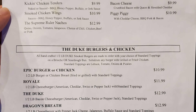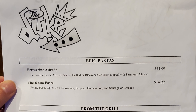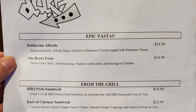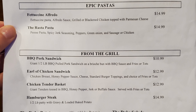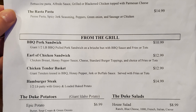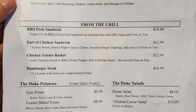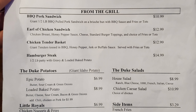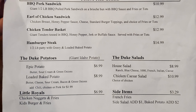Then the Duke burgers and chicken: epic burger or chicken, royal, the Duke, dragon's breath, and western barbecue. On the other side of the menu, we have epic pastas with fettuccine alfredo, the rasta pasta, from the grill: barbecue pork sandwich, earl of chicken sandwich, chicken tender basket, hamburger steak, the Duke potatoes, giant Idaho potatoes, epic potato, loaded baked potato, the Duke salad with house salad and chicken Caesar salad.